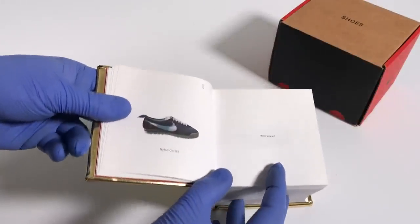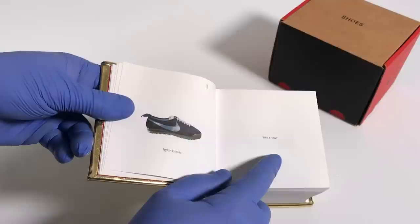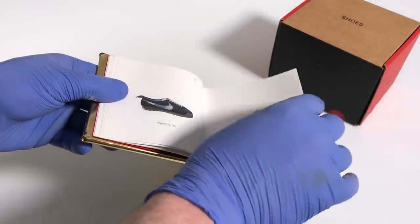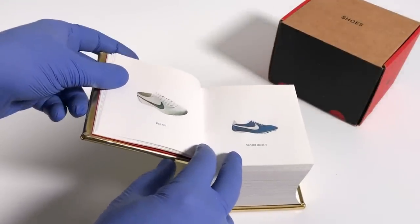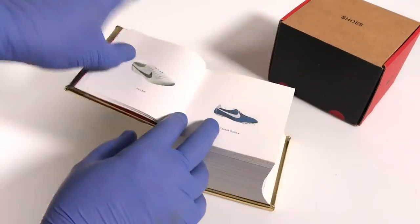Flip the page again and we get a Nylon Cortez. Over here it says 'Who Knew?' — and that's really an example of the kind of text that you'll see in this book. It's really mostly just pictures of sneakers and then the names of the sneakers. Overall, there are almost 600 individual sneakers in Irreverence Justified.